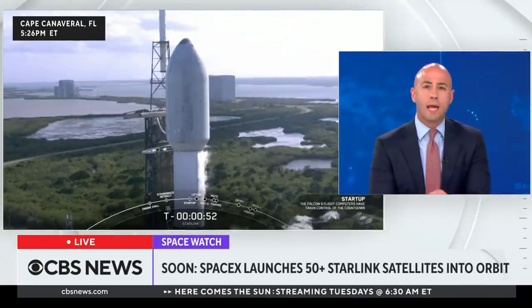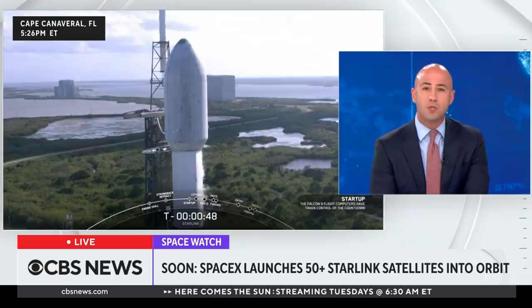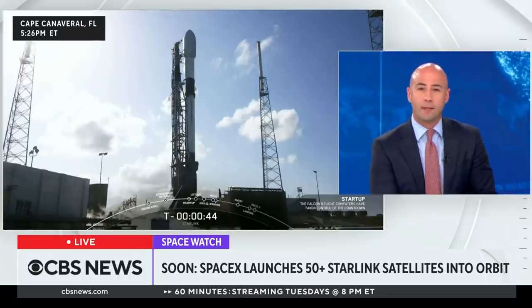We want to interrupt and take you now to Cape Canaveral, Florida, where SpaceX is launching more than 50 new Starlink satellites into orbit. They're aboard the Falcon 9 rocket. Let's watch.